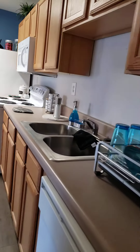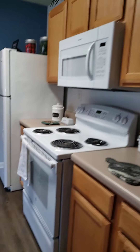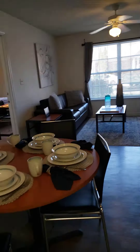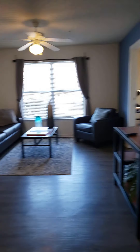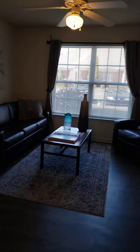Each of our units comes with the major appliances: dishwasher, oven and stove, microwave, and full refrigerator. We come fully furnished, so in the living room and kitchen you'll see the table and chairs, the TV stand, side table, couch, chair, and coffee table.